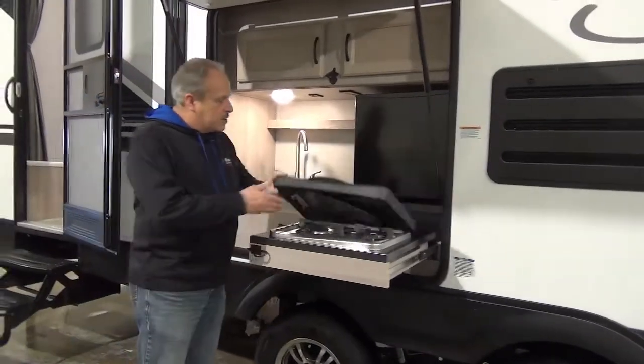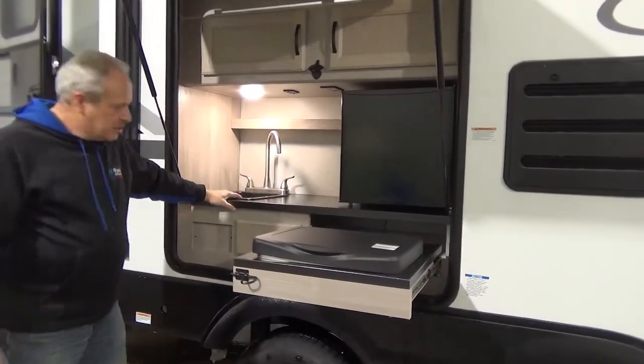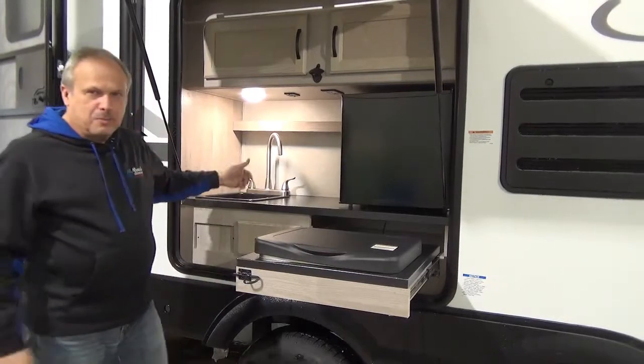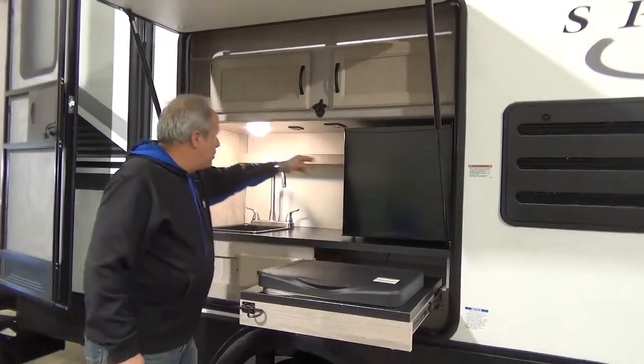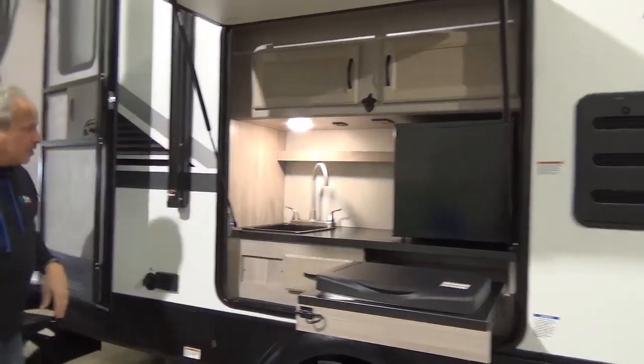Stove top on the outside as well as an electric bar fridge — you can even do the dishes out here, and if you don't want to do the dishes, it makes a good ice box. There's storage outside, lots of places, plus an extra plug-in and even a USB port here that you can keep your phones and iPads charged up.